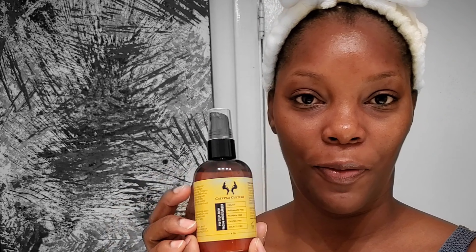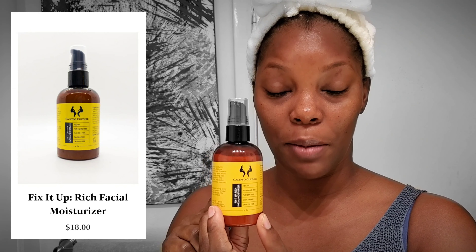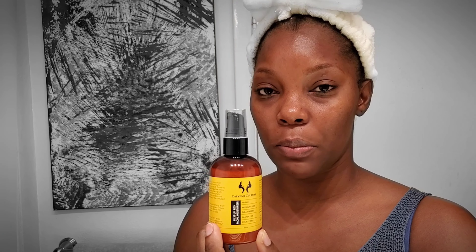The fourth step is the Fix It Up Facial Moisturizer. Outside of absorbing so well after the other three products, not leaving my skin greasy, and making me look super radiant — this acts like a foundation primer. I have used it underneath my Fenty Profilter Matte Foundation and my Juvia's Place Skin Stick, my two favorite foundations. I don't need a separate primer — this stays on and it is so light that my foundation attaches to it beautifully.